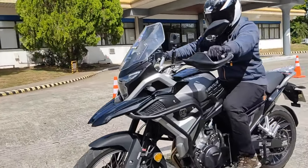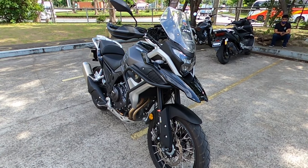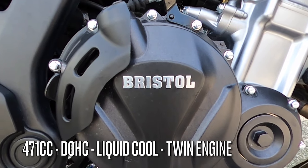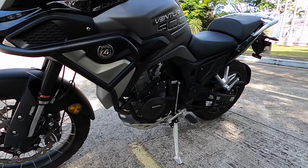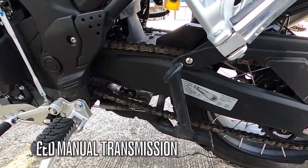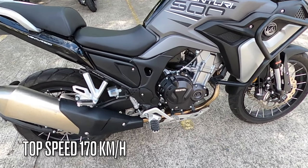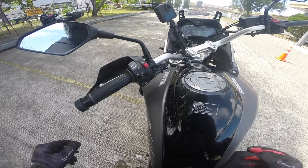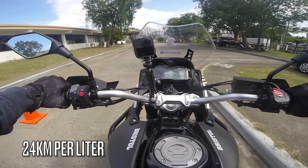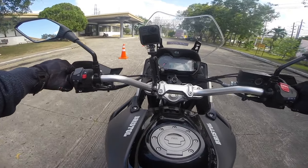Unang tingin sa ride na ito — kita naman ang sporty and rugged profile nya. Expected siya to deliver that adventure-driven performance para sa masayang riding experience. Power is sourced from a 471cc DOHC liquid-cooled parallel twin engine capable of producing 47 horsepower and 43 Newton meters of torque. Paired with a six-speed manual transmission, it can reach a top speed of 170 kilometers per hour. It is equipped with a generous 21-liter fuel tank capacity with a consumption of 24 kilometers per liter, which depends on your riding style — perfect for a worry-free escapade.